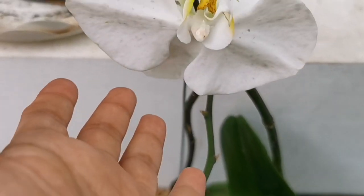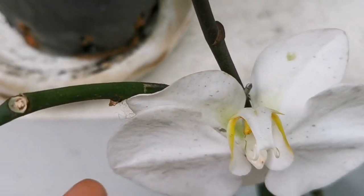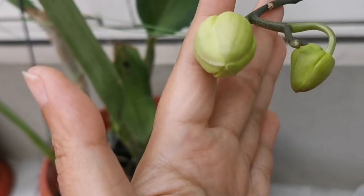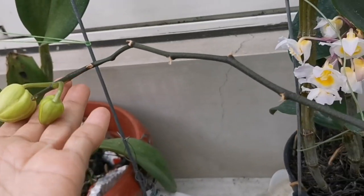Nah ini juga salah satu koleksi phalaenopsis di kebun Flower Family Fund. Ini juga phalaenopsis yang ukurannya standar ya, bukan mini. Jadi knopnya lumayan banyak dan ukuran bunganya cukup besar.